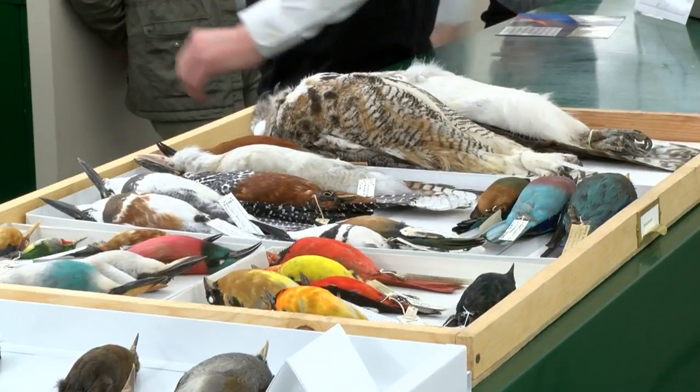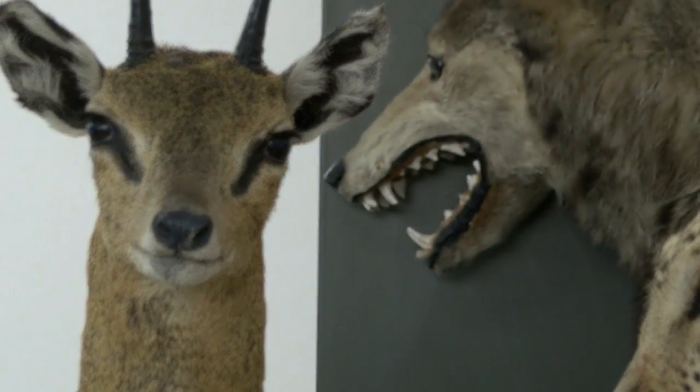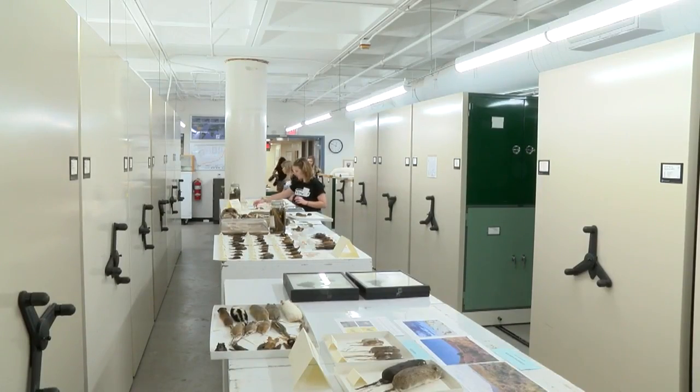Taxidermied rodents and birds, a platypus in a jar, and at least a dozen parasites. Schistosomes are a parasitic worm that goes between people and a freshwater snail host. This is only a small glimpse inside the work of the Museum of Southwestern Biology at the University of New Mexico.